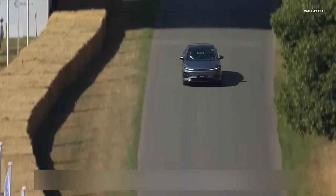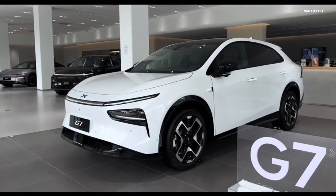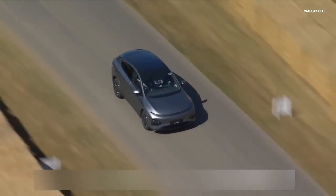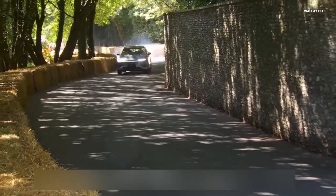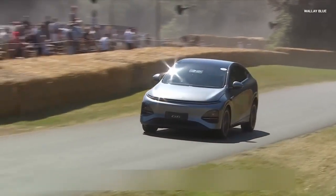The G7 is available in multiple trims, including the 602 Long Range Max, 702 Ultra Long Range Max, and the flagship 702 Ultra Long Range Ultra. Battery options include a 68.5kWh pack and a larger 80.8kWh unit, both using lithium-iron-phosphate (LFP) chemistry. The CLTC-rated range stretches up to 702km, while real-world WLTP estimates hover around 550–570km.